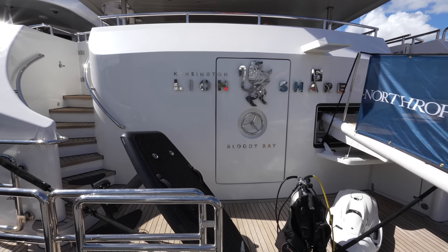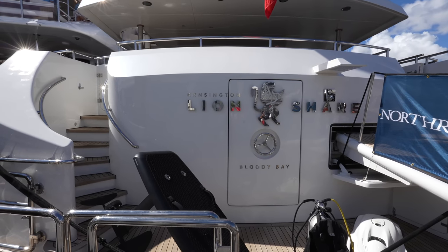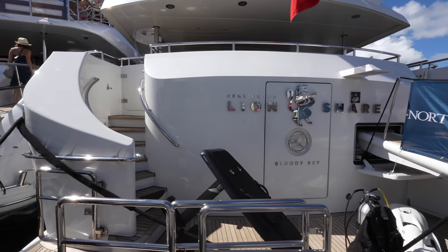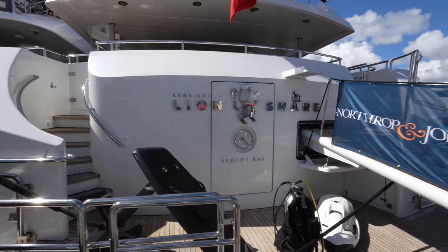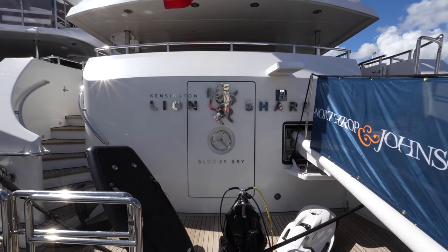This yacht is listed for sale by Northup & Johnson. The length is 130 feet, the beam is 25 feet, and she has a draft of 6 feet and 11 inches. As many of you know, Heeson Yachts is a Dutch shipyard and they have an exceptional reputation and pedigree.